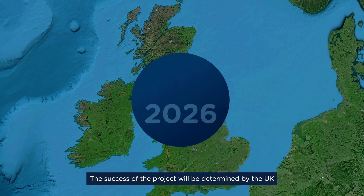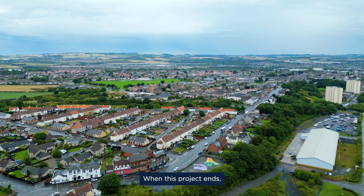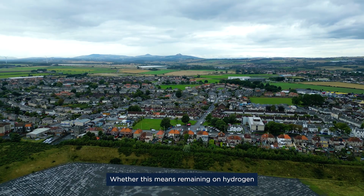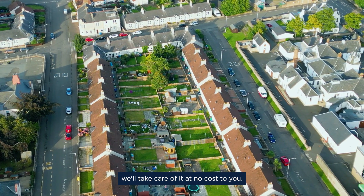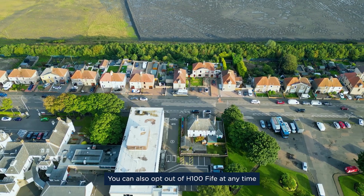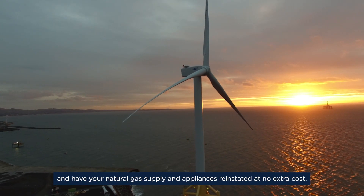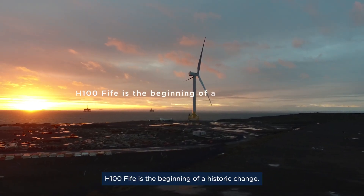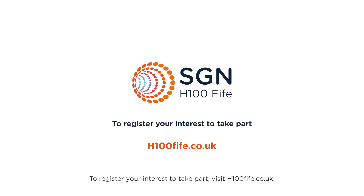The success of the project will be determined by the UK government's decision on heat policy in 2026. When this project ends, we'll support you to ensure you have an enduring heating solution — whether this means remaining on hydrogen or switching back to natural gas, we'll take care of it at no cost to you. You can also opt out of H100 Fife at any time and have your natural gas supply and appliances reinstated at no extra cost. H100 Fife is the beginning of a historic change. To register your interest to take part, visit H100.co.uk.